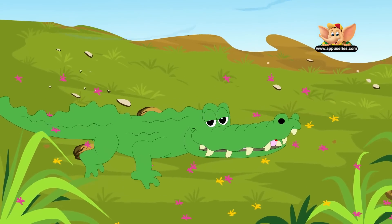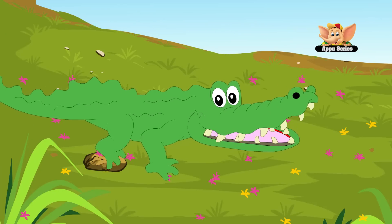Crocodiles can swim just with the help of their powerful tail at 40 kilometers per hour.